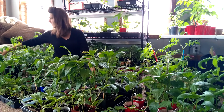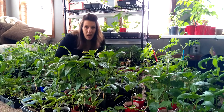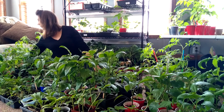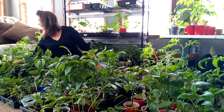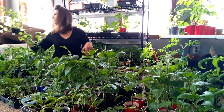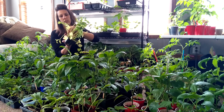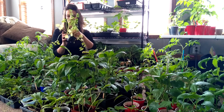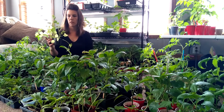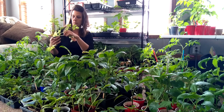My celery is doing pretty good. I think I let it dry out one day on a hot day in the cold frame, and some of the leaves turned yellow. I'm thinking I'm just going to remove the yellowed leaves and let it keep growing. For the most part, they're doing really good. They probably want to go outside too.